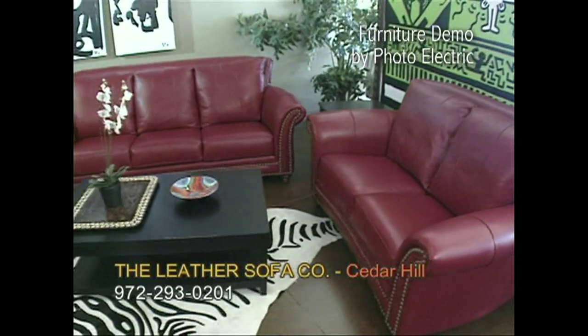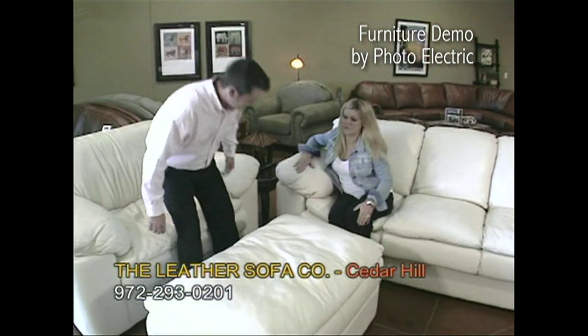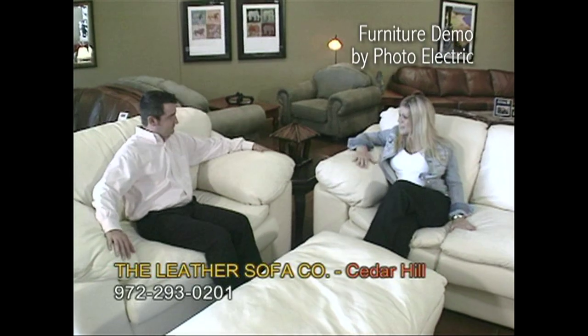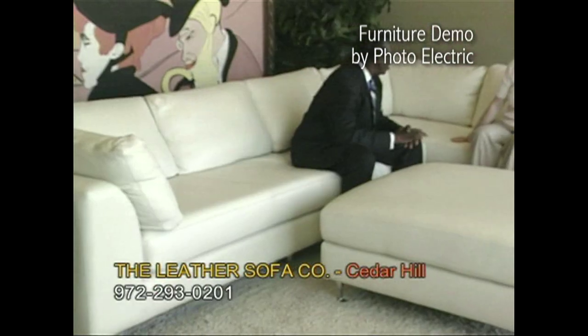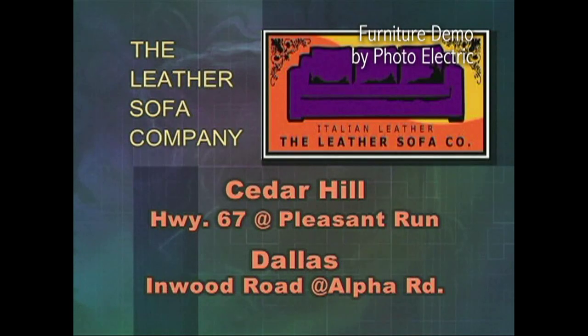And while you're at the Leather Sofa Company, ask about our custom-made-to-order leather furniture. You choose the style, color, and leather you want. We build it. You enjoy it. From media rooms to living rooms, you'll find the perfect piece of handcrafted Italian leather furniture at the Leather Sofa Company.